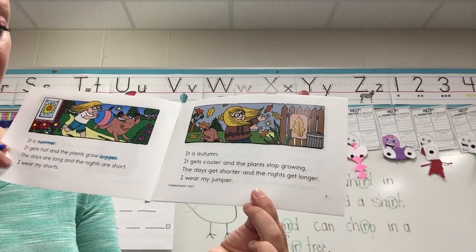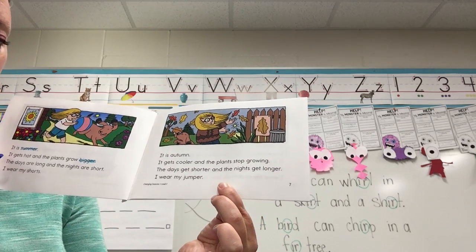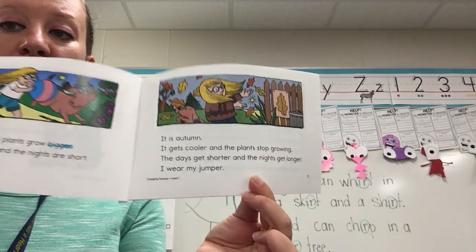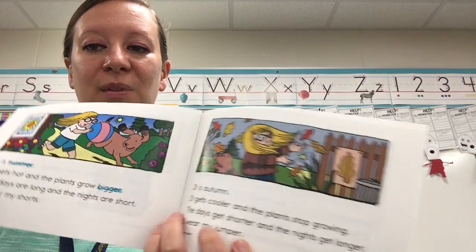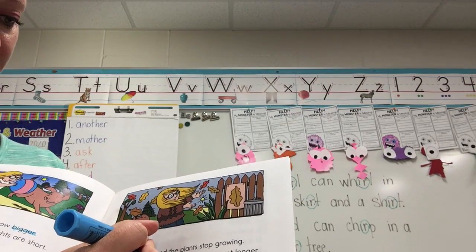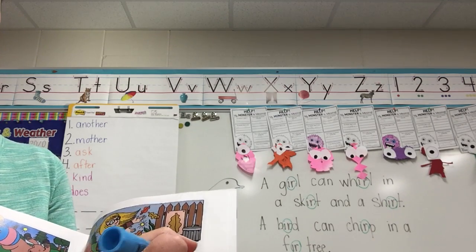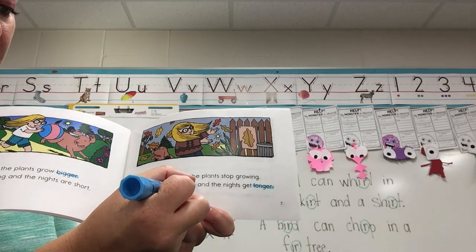It is autumn. It gets cooler and the plants stop growing. The days get shorter and the nights get longer. I wear my jumper. Four words on this page: cooler, shorter, longer, and jumper — all E-R.